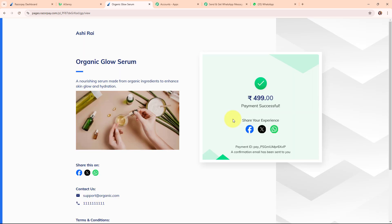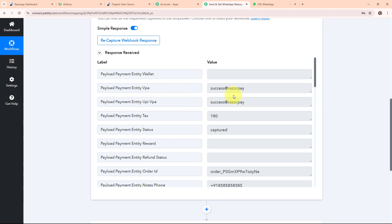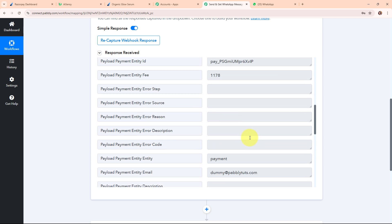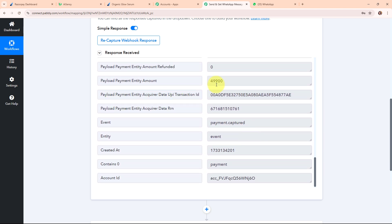Let's go and check Pabbly's workflow. We have received a successful response with details such as the UPI ID entered, the entity status, order ID, phone number, customer's name, email ID, method, and other details. We can also see the amount received with two extra zeros — the exact amount was 499 but here we received 49900. So we have received two extra zeros with the amount, which means we need to modify this amount.